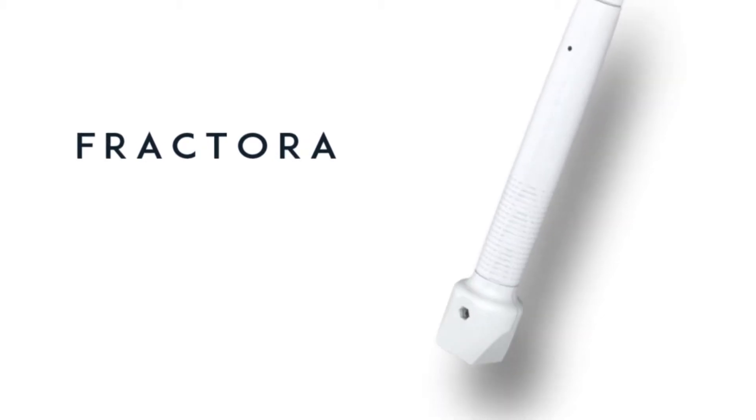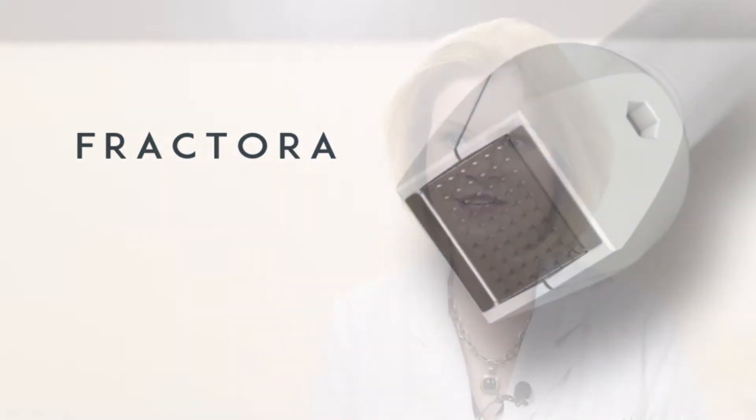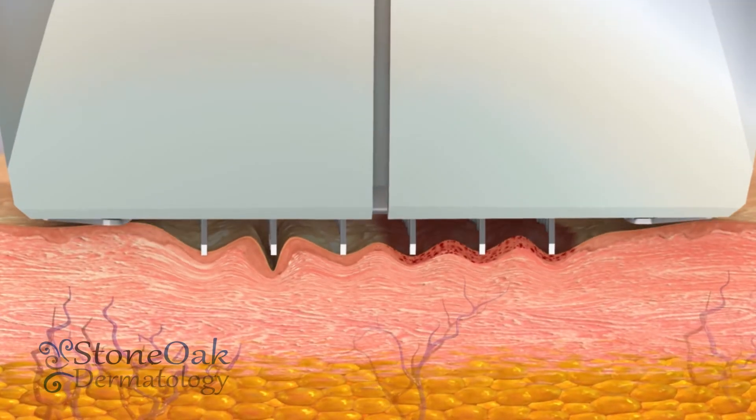Fractora is microneedling combined with radiofrequency — you're combining two unbelievable procedures. Microneedling has always been a wonderful procedure as far as the results we're getting with fine lines, wrinkling, and texture.